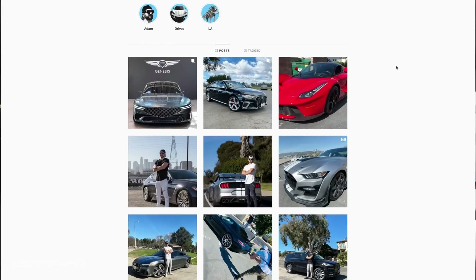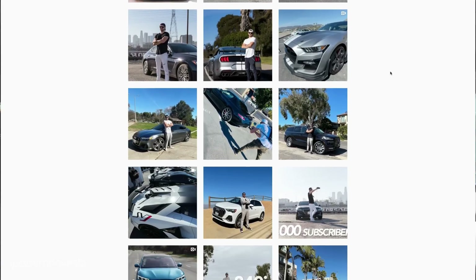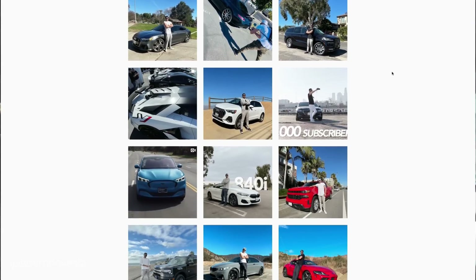That's going to wrap up yet another video. Thank you so much for watching. Make sure on your way out you scroll down, hit the like button, and subscribe to the channel if you've not already done so. Follow me on Instagram — the handle is Adam Drives LA, just like the name of the channel. That's where I post cool behind-the-scenes content you will not see on my YouTube channel. Thank you so much, and I will see you in the next car.